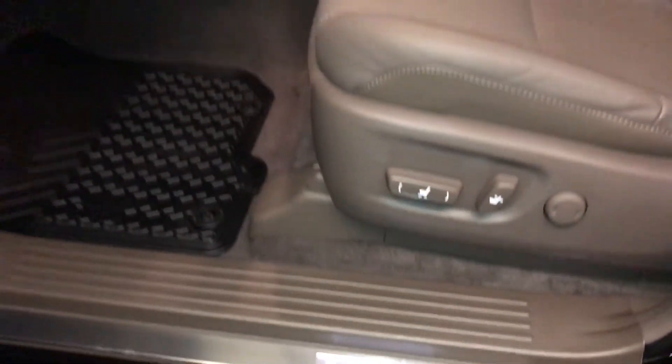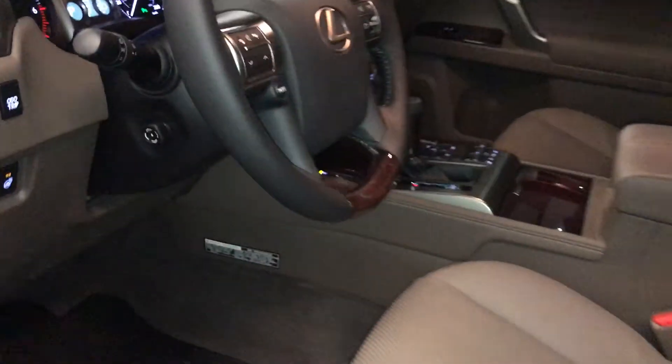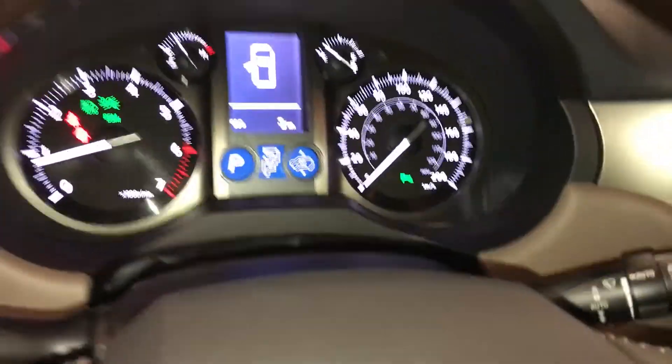Illuminated Lexus door sill trim, power adjustable front seats — they both have lumbar support — 10 airbags, powered tilt and telescopic steering wheel.